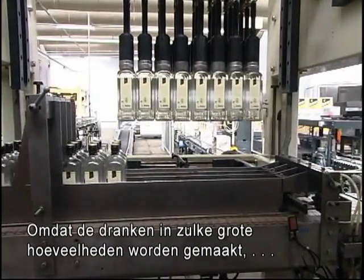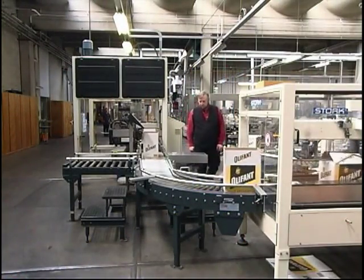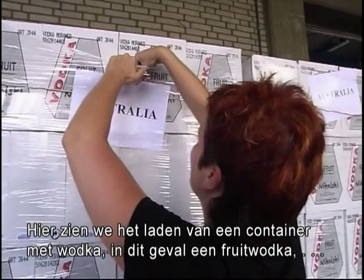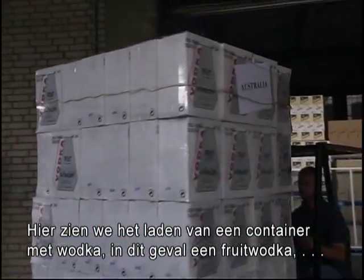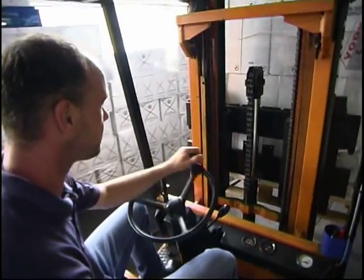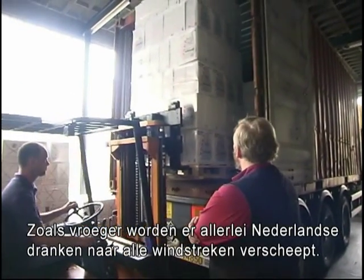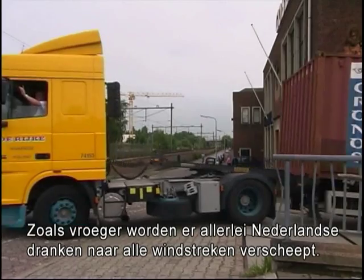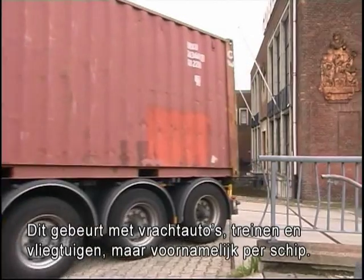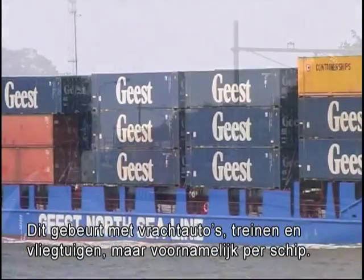Because of the large quantities of Geneva, the bottles are filled using the most modern equipment. Here we are witnessing how a container is filled with vodka — in this case, a fruit vodka. Destination: Australia. Like in the old days, all kinds of Dutch drinks are now ready to be shipped to all corners of the world. This is done by trucks, trains and planes, but most of the time by boat.